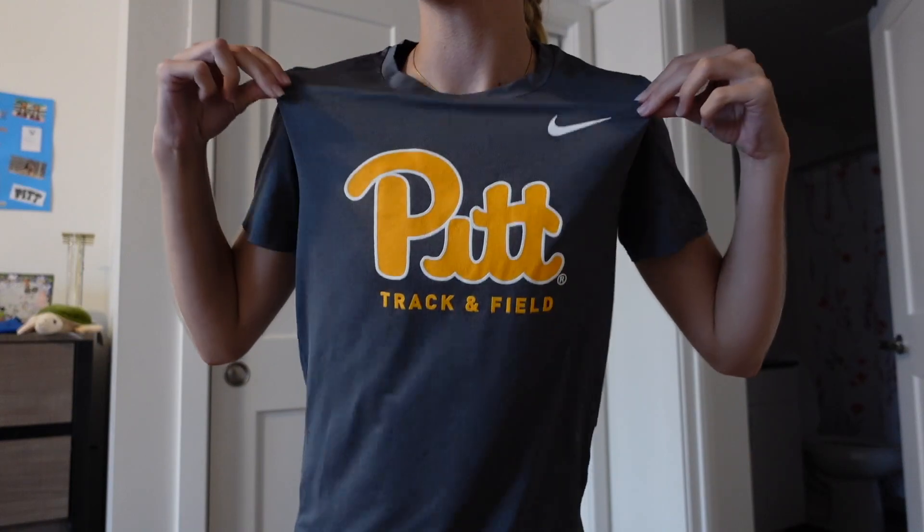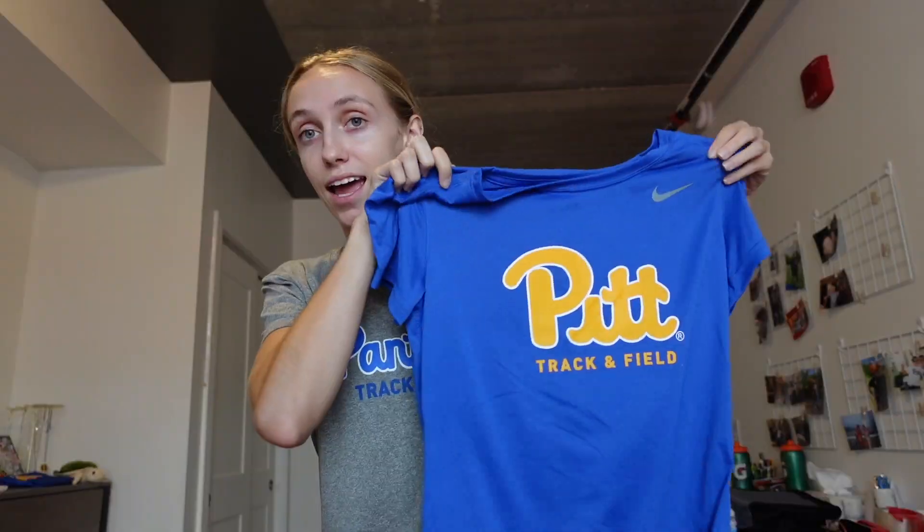Next, moving on to the shirts — I actually just came from lift so this is one of our new shirts. A lot of these shirts we had last year, they're just different ones so they might look familiar. This one just says 'Panthers Track and Field' on it, and this one is new — it's a darker gray track and field shirt. Then we got the same thing in yellow and blue.